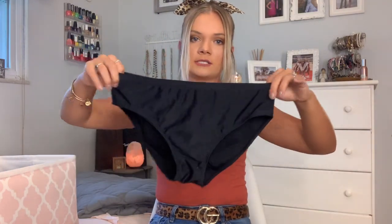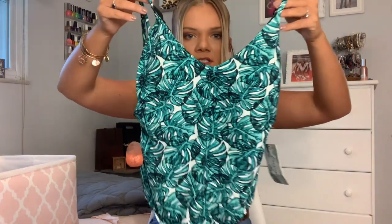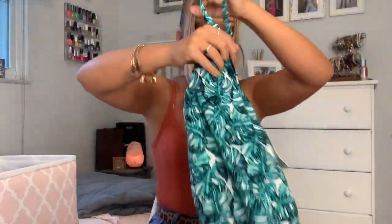It comes with these high-waisted black bottoms — they are definitely not cheeky. My next one I accidentally got in the wrong size so I have to return it and they'll send me the correct size. But it's a super cute one-piece with a tropical leaf print and little cutouts on the side, and it's an open back.